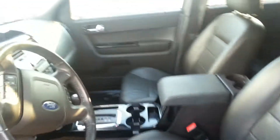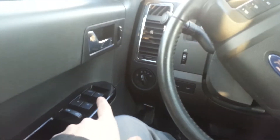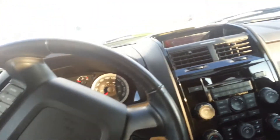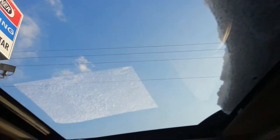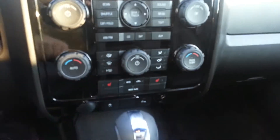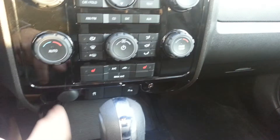Inside you'll see it has a nice black leather interior. The driver has a power adjustable seat. Going from the left side to the right side, we have power windows, power door locks, and power mirrors. There's also a power moon roof. It has heated seats as well. You can turn your traction control off and you can turn your rear sensors off if you wanted to.